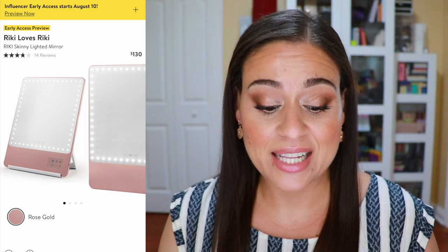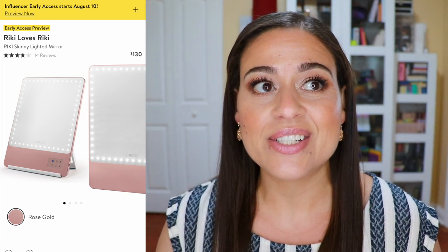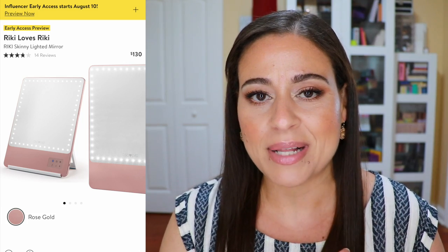This next item is not exactly makeup but it is a beauty tool — the Rikki Loves Rikki Skinny Lighted Mirror. It's going to be on sale for $130, typically about $200, and that rose gold color is no longer available on their website. If you prefer another color, you can purchase this mirror at Ulta where non-prestige coupons apply, but it won't be as great a deal as the Nordstrom Anniversary Sale. I love my Rikki mirror and use the smaller one for makeup application.